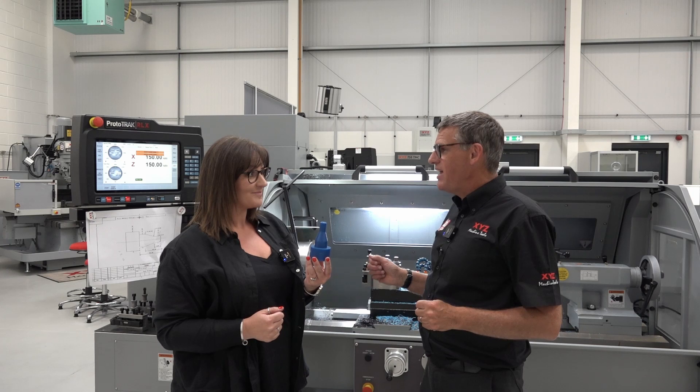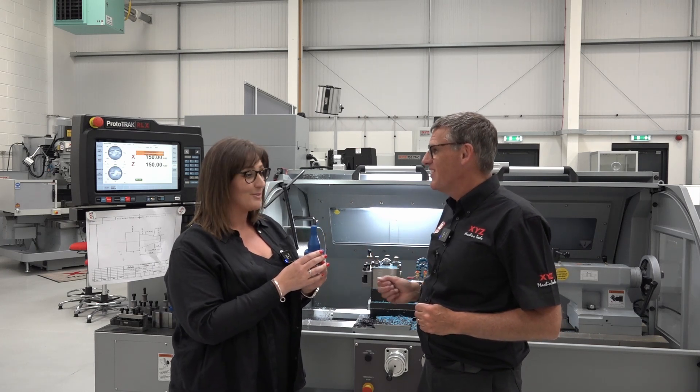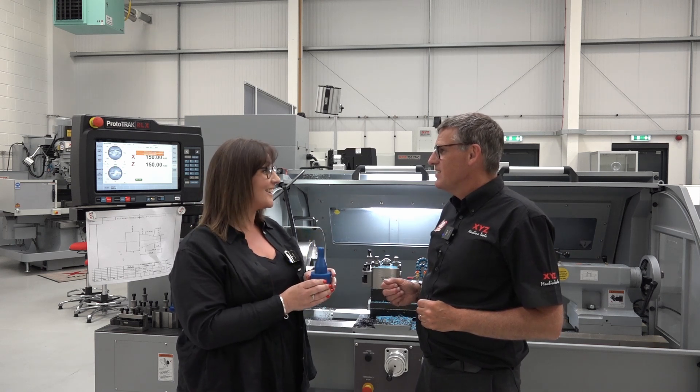We've come to the end of the day. What do you reckon about programming CNC machines then? I've loved it — every minute of it. I think the lathe is my favourite for sure. It's been awesome, thank you.